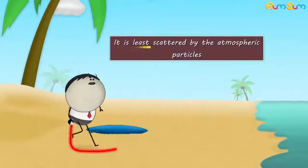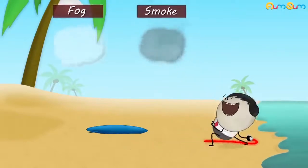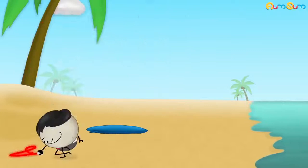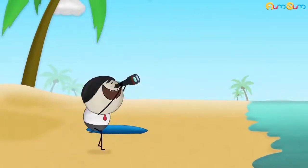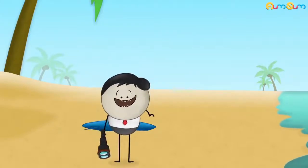Hence, red is least scattered by the atmospheric particles. As a result, whether it is fog or smoke, red light passes comparatively easily through them. Thus, it can be seen from maximum distance, making red color the right choice to convey any danger.